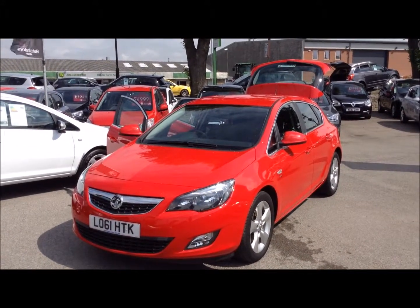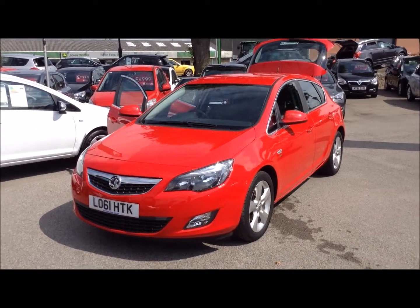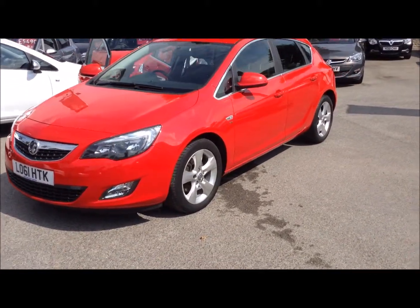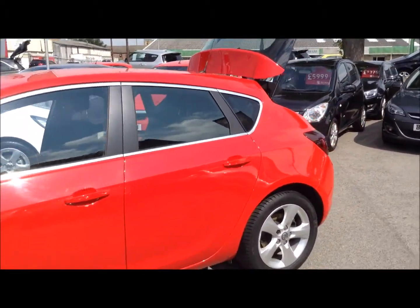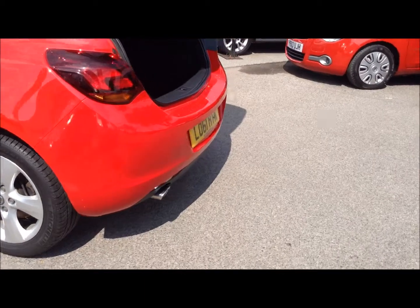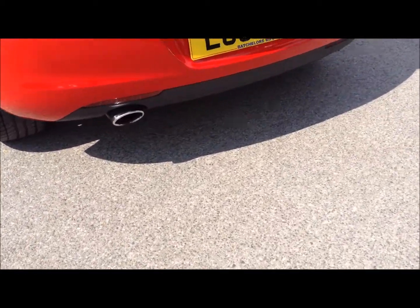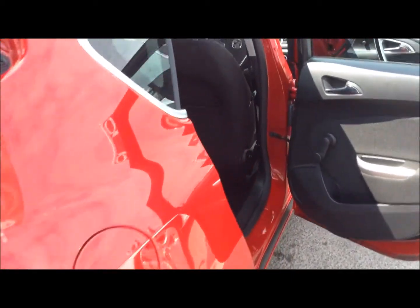Hello and welcome to Bachelors of Ripon Vauxhall. Here we have a Vauxhall Astra SRI 2 litre diesel on a 61 plate. As you can see, this car has alloy wheels as well as chrome detailing around the windows with five doors. At the back of the car we have the sports exhaust with a good boot size.